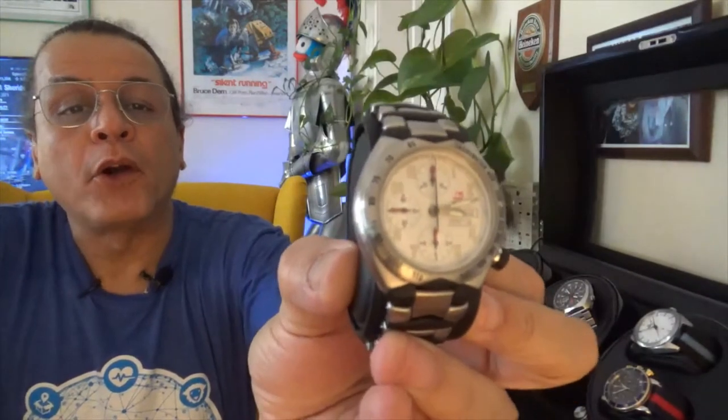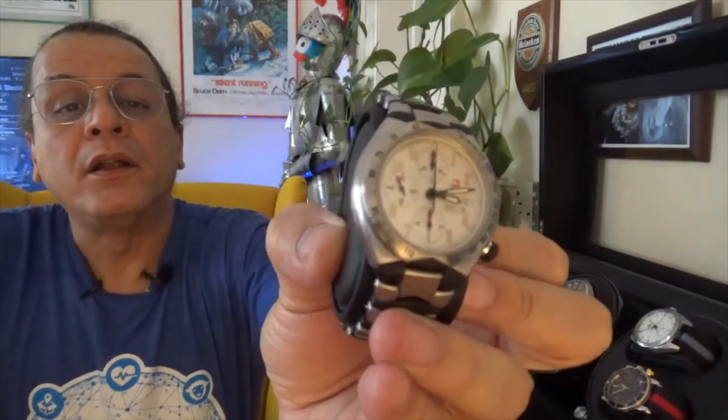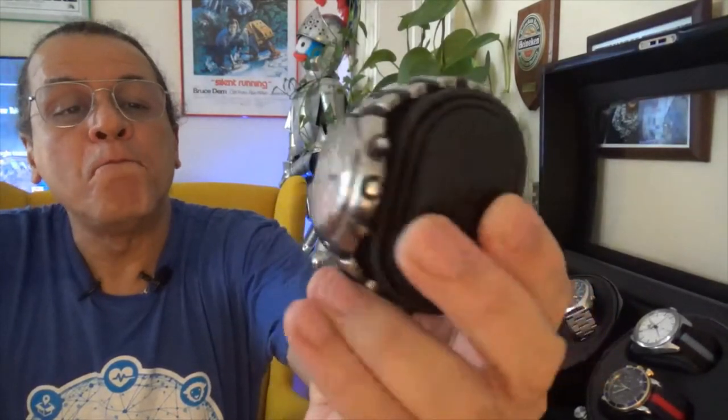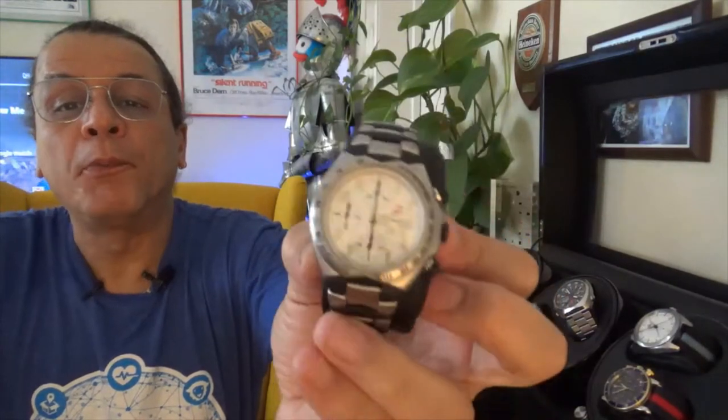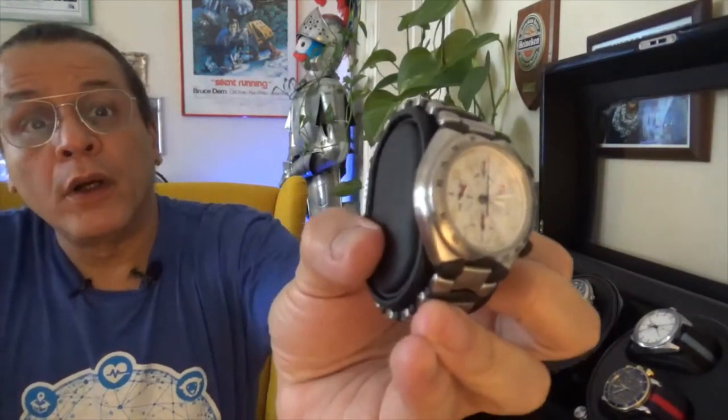Some people call it the Quartz Crisis, but it was really a marketplace battle. Businesses were destroyed, brands were lost — messy on all accounts. About two-thirds of the industry disappeared, just vanished into the thin air of business obscurity, in the decade before Hayek created the Swatch Group and helped resurrect the watch industry, along with Audemars Piguet and the Royal Oak.